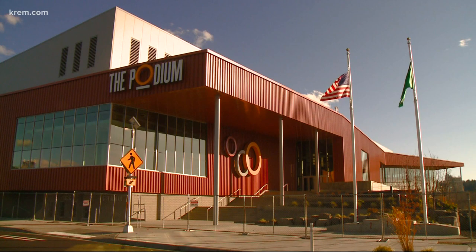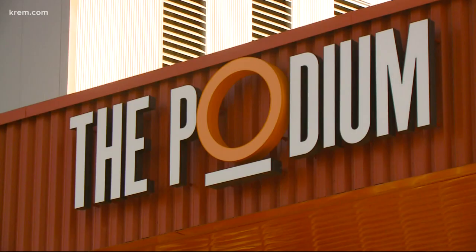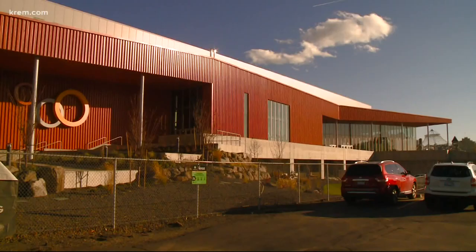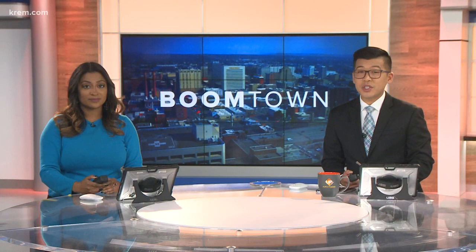Our Boomtown series continues on Up with Krem. This morning we are talking about the Podium, Spokane's newest sports facility. It features a 200-meter hydraulic indoor running track, and already two national championships are booked there in the next year. Construction of the $53 million facility is now complete, and this morning we are getting a first glance inside the brand new world-class venue. Nicole Hernandez is live there, speaking with the event manager for Spokane Public Facilities District.